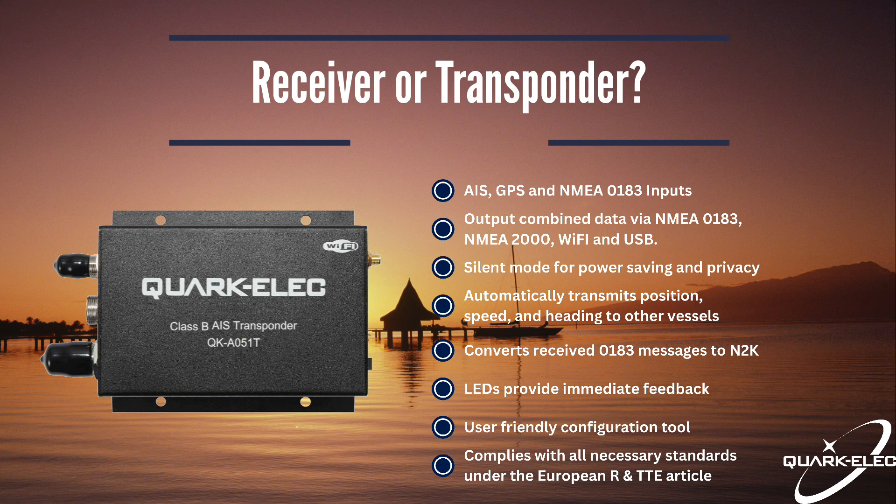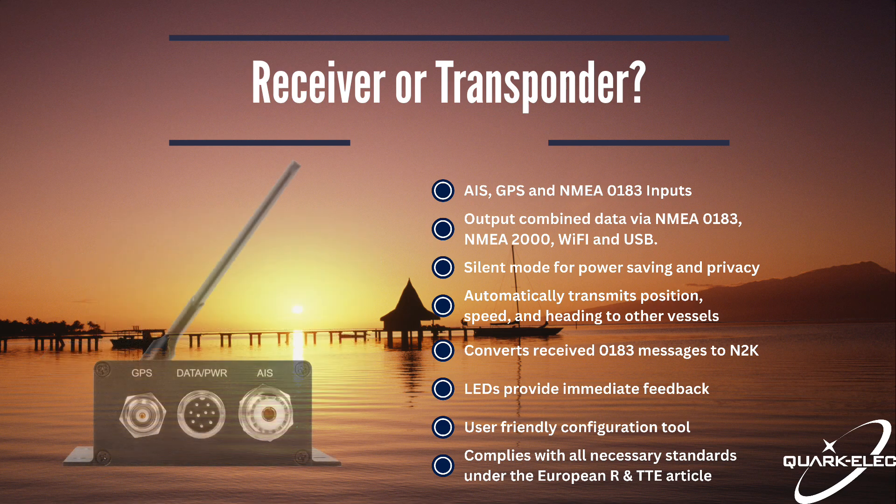It can be daunting when it comes to transponders as there are many different classes and types. A Class A transponder is designed for use within larger commercial ships or cruise liners, whereas a Class B transponder such as our AO51T is used on smaller or recreational vessels. You will also find Class B Plus options, which can be used in the same application as Class B but offer a greater range and stronger signal strength. However, they have a higher power output of 5W compared to 2W for Class B.